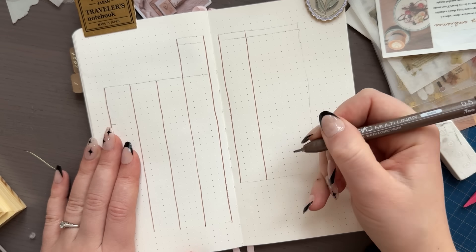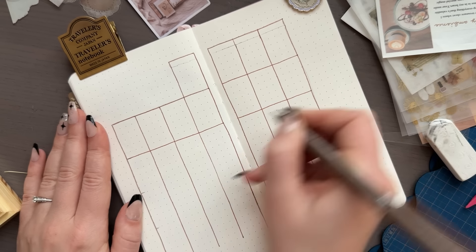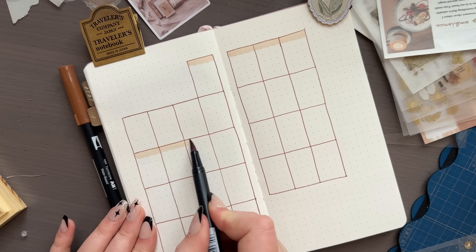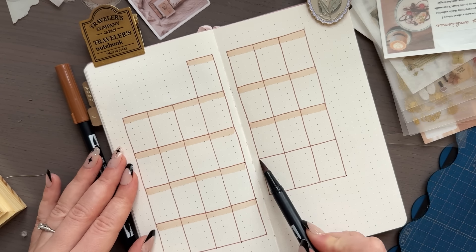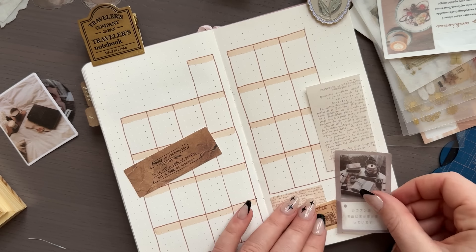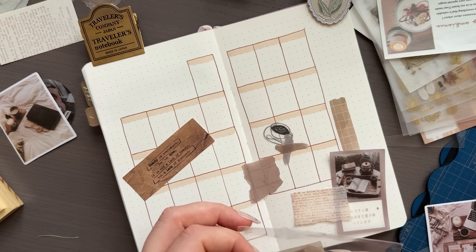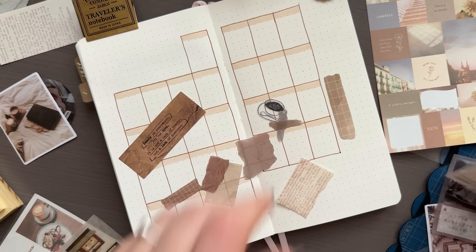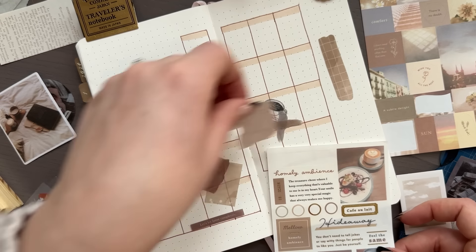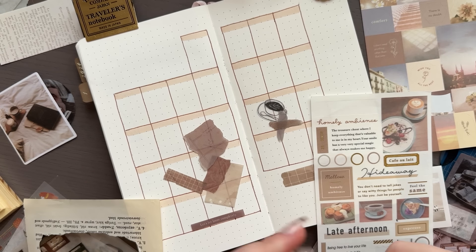Because I have started to use this traveler's notebook size, it is quite different from a regular A5 or B5 notebook — it is a lot slimmer, so when you open it up it's almost a perfect square. Making my usual layouts work is a little difficult and I'm experimenting a lot. For February I went with a larger calendar than January because I felt like I didn't have enough room to write things down.